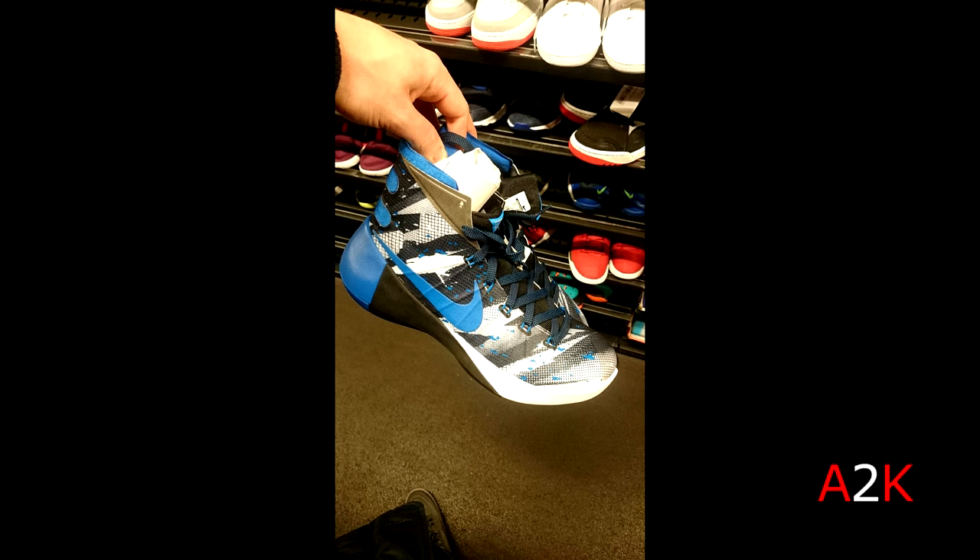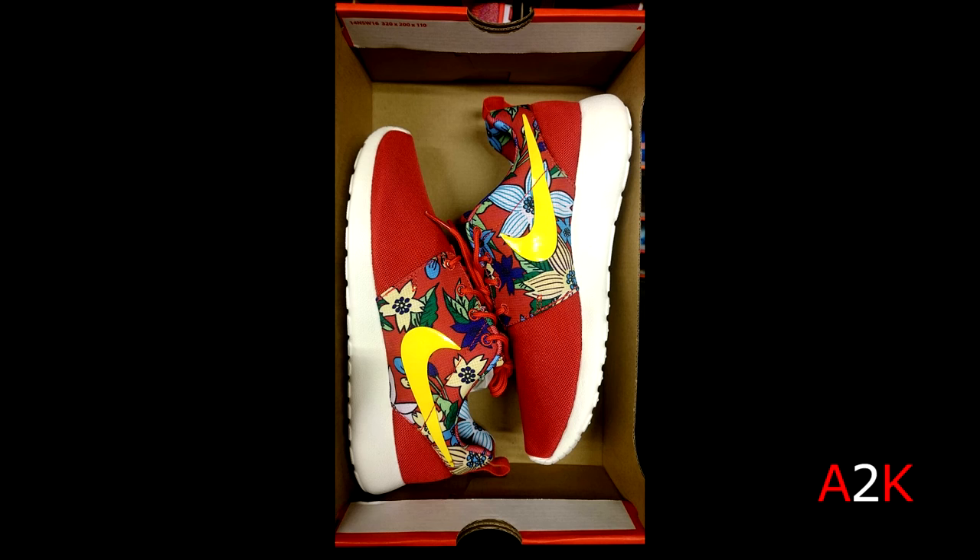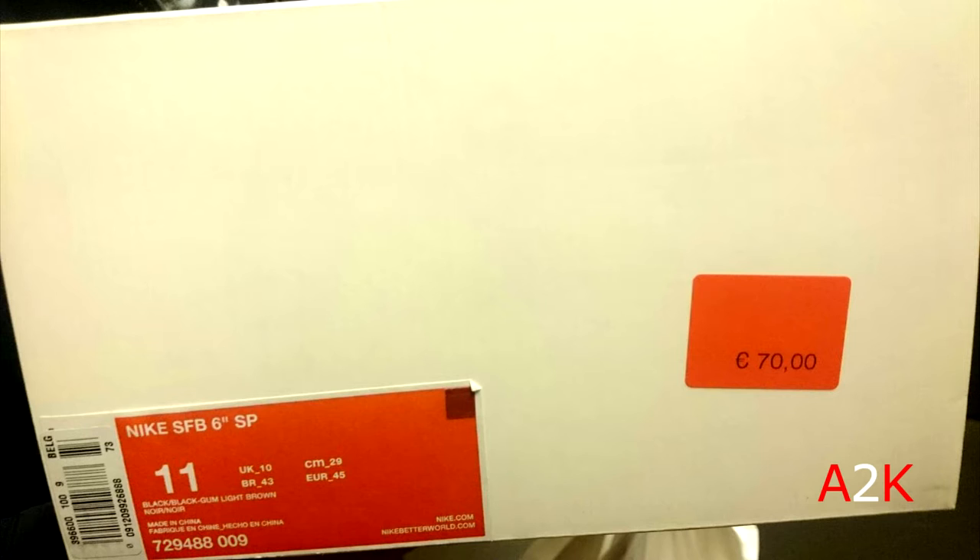Then a pair of Nike Hyperdunks 2015s — not sure how good these are to ball in, and I don't love the looks either. They had a bunch of colorways in the store. Then a pair of women's Nike Rosheruns from the Aloha pack — I love the look of these and my girlfriend definitely does too, but they're still 70 bucks which is a bit steep since Rosheruns normally retail for around 90.